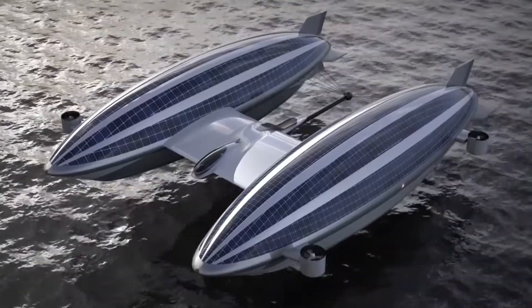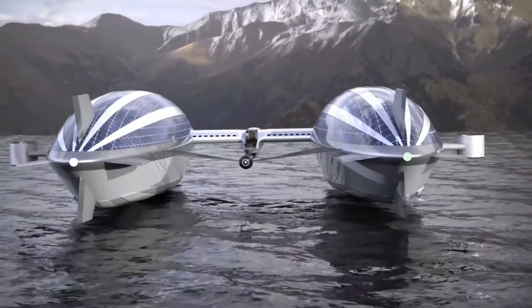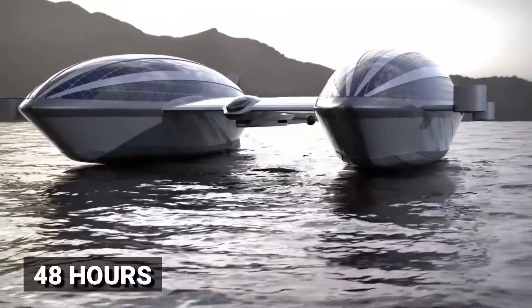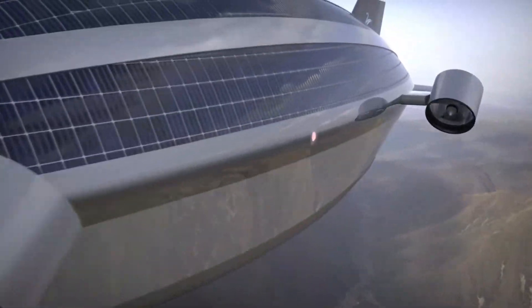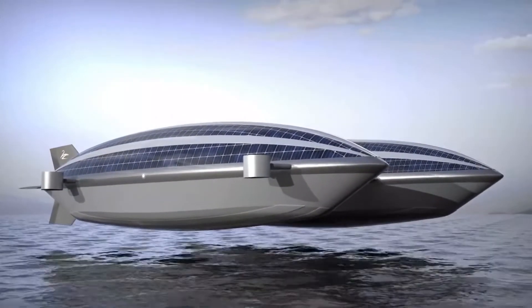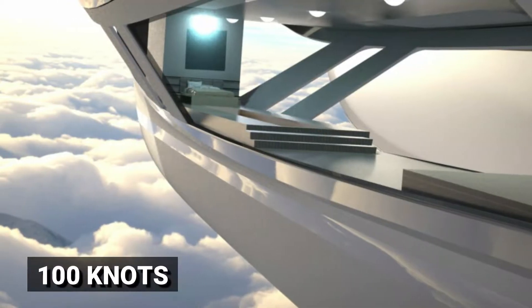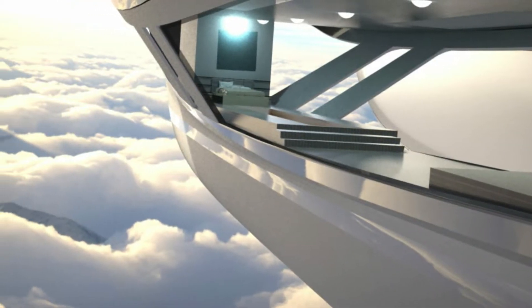The motors are utilized for landing on the water and for propulsion. It was intended to be able to fly for a complete 48 hours without needing to land. The maximum speed the V2 can travel at is about 100 knots, or around 185 kilometers per hour.